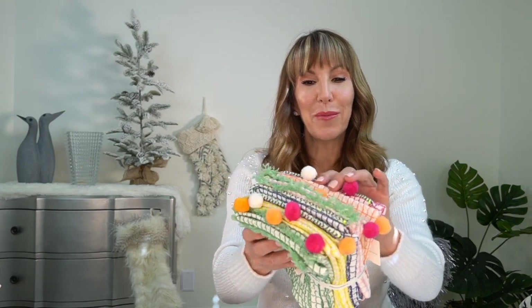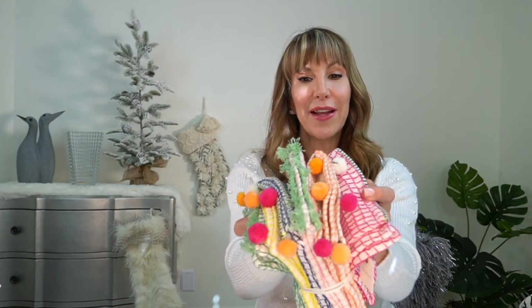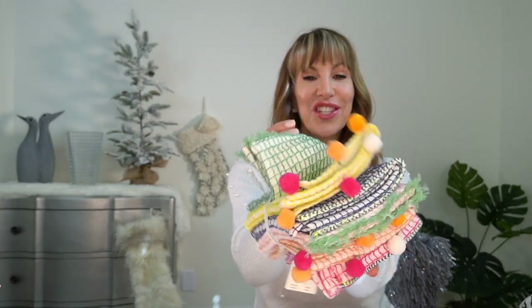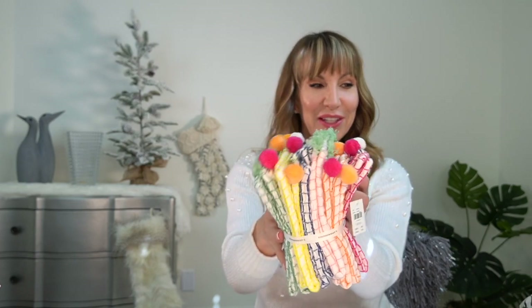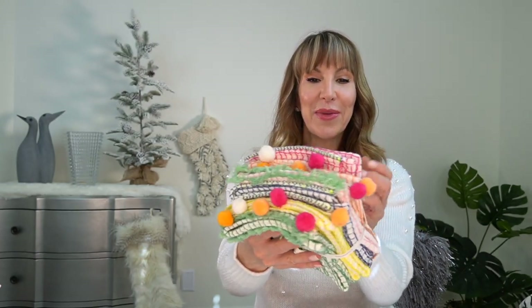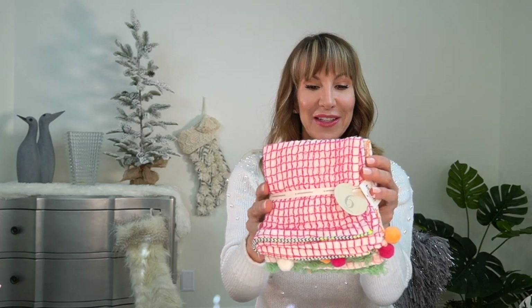When I saw these dish towels I thought they were so unique and different. They have these little pom-poms on them — it's a set of five and they come in all these different colors, just so cheerful and cute. These were $16.80, and it's just a really cute gift idea, or if you just want something really pretty for your own kitchen.